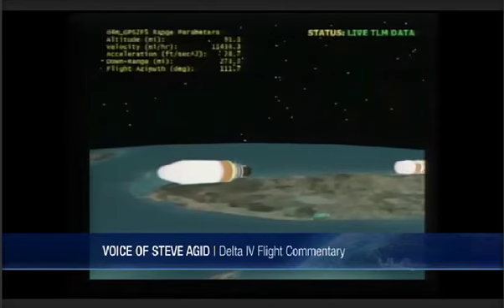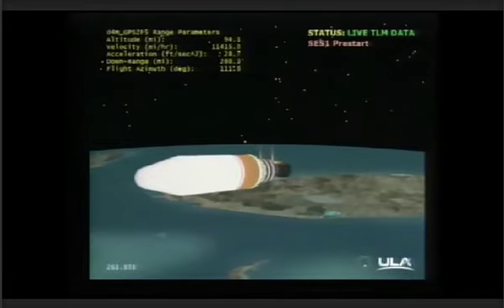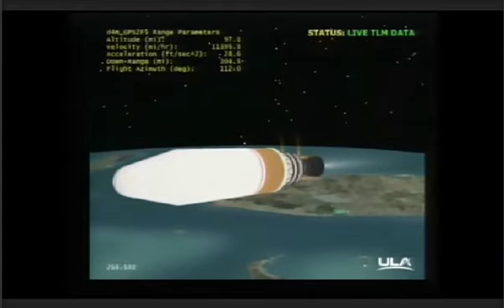NEDS is deploying. Standing by for igniter spark. And we have igniter spark, standing by for ignition. And ignition — ignition on the second stage.